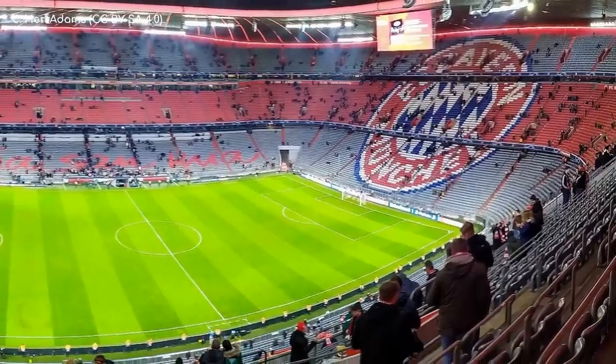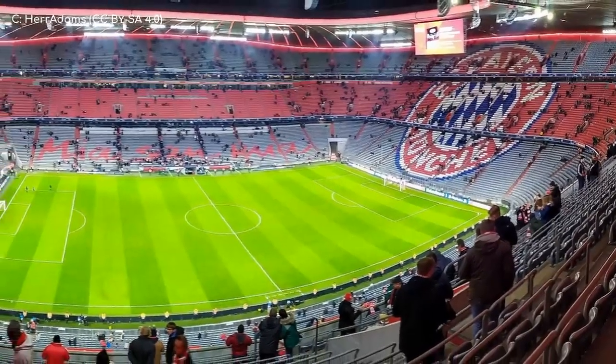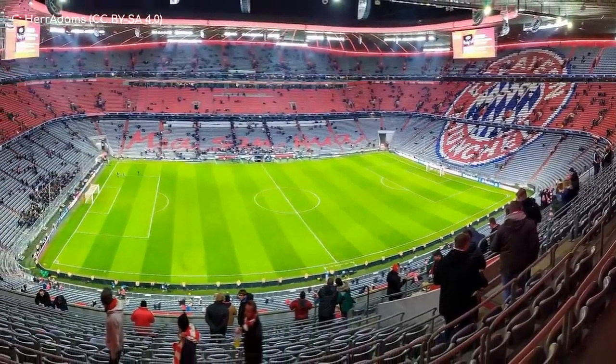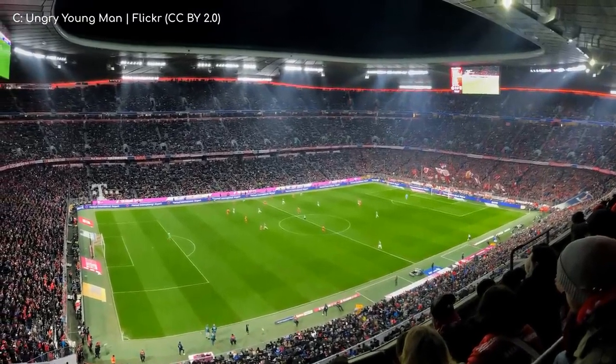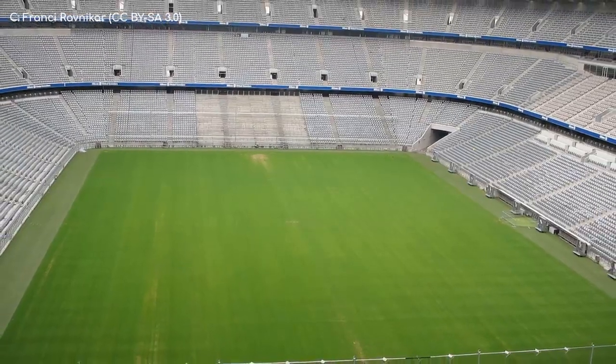On the inside, you won't be mistaken for which club plays here — Bayern München, or Bayern Munich as they're better known outside of Germany, because clearly we can't say München properly. The vibrant branding on the seats looks fantastic, especially when you consider how monochromatic it was beforehand.